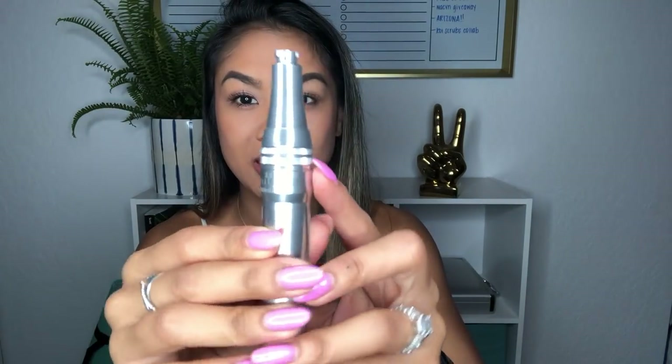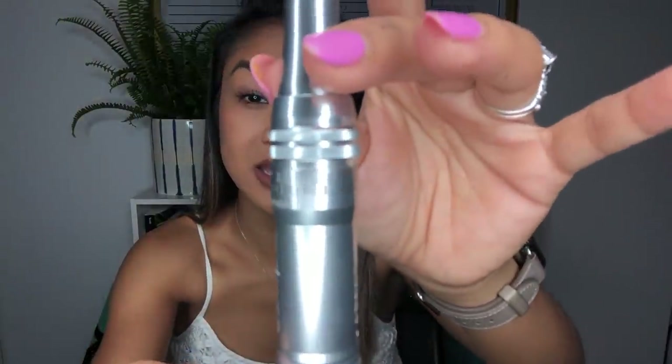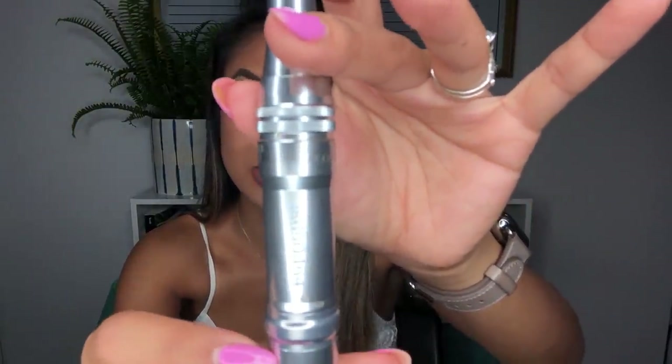Micro needling uses a micro needling pen — this one is from MD Pen. On the pen you can see different numbers indicating the millimeter depth going into your skin. The pen has a fine needle tip with 12 fine needles that move in and out of the skin at a very high rate. This creates hundreds of micro injuries to the skin, opening channels which naturally promote the healing process and increase collagen and elastin formation.